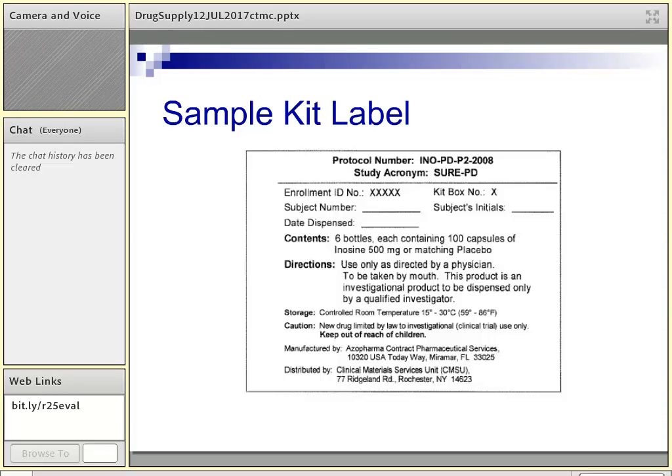Moving on to labeling: now that we have our study drug in a bottle, identical and blinded, here's an example of a sample kit box label. It captures the protocol name, the study acronym, the enrollment ID, and the contents — for example, six bottles of either the active study drug or the matching placebo — indistinguishable to the clinician or subject. We leave space for the site to record the subject number, the date dispensed, and the subject's initials. The bottle label is very similar but takes it down to the kit box number and a bottle number for each of the six bottles in the kit.